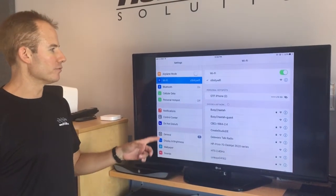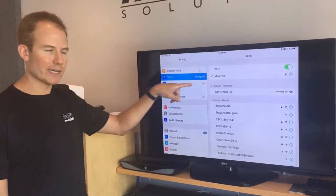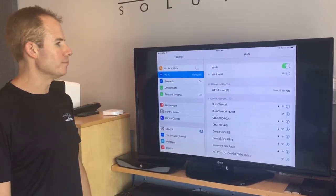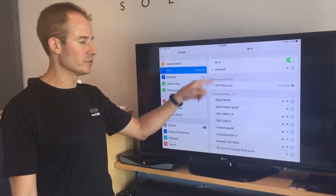Another thing to watch out for: make sure you're not connected to a hotspot or something like this Xfinity Wi-Fi. Those of you who have Comcast have probably seen this before — it's a public Wi-Fi network that Comcast puts up and you can connect to it just about anywhere nowadays. That'll get you internet, but it won't allow you to connect to your Sonos system.